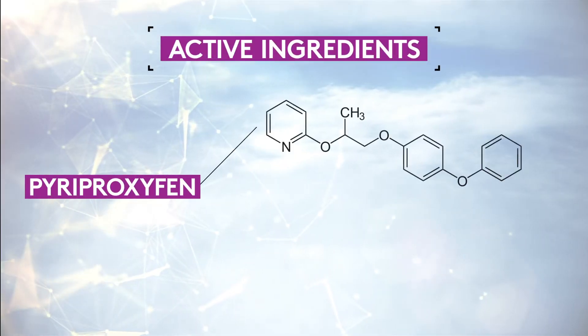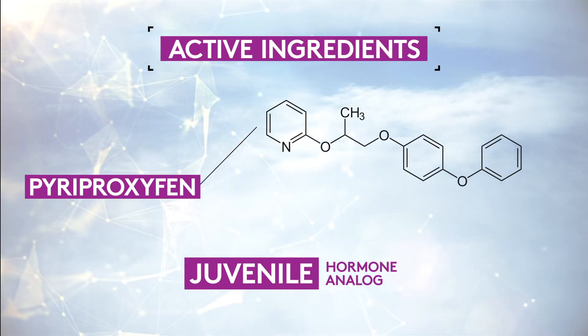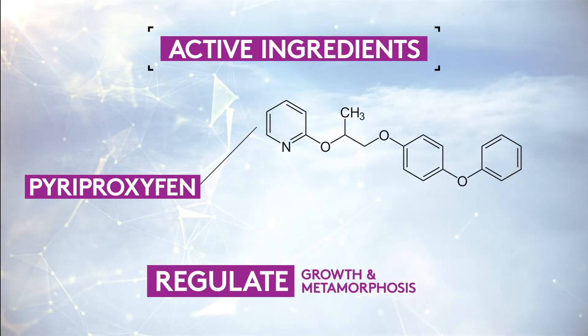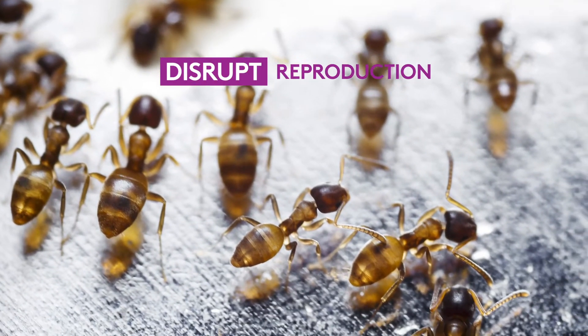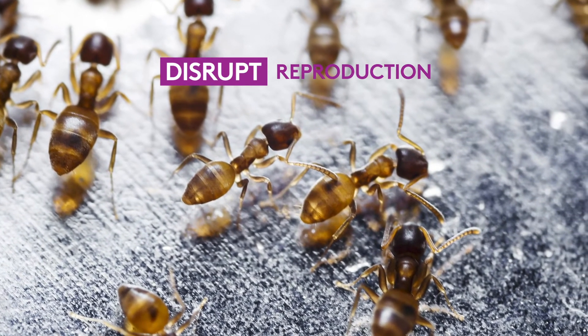Pyriproxyfen is a juvenile hormone analog, meaning it mimics the natural juvenile hormone produced by insects. In normal situations, juvenile hormones regulate growth and metamorphosis for eggs and larvae. Juvenile hormone analogs disrupt the normal reproductive cycle and prevent insects from receiving cues to develop into adults.